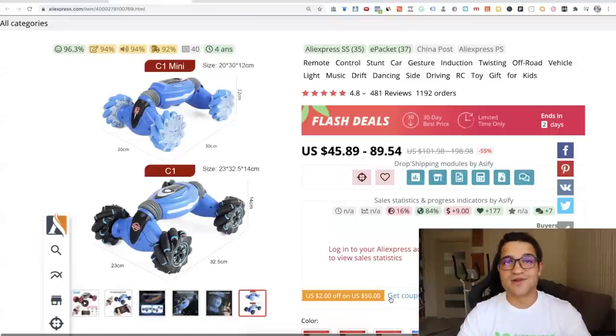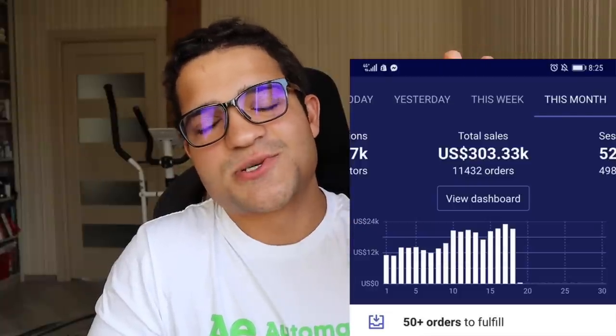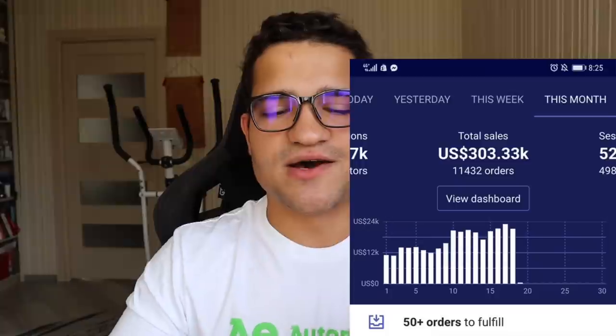That's it for these seven winning products for October 2020 and the next couple of months. If you want to learn how to advertise these products using the strategy that made my student over three hundred thousand dollars on her Shopify store, I made a case study and step-by-step blueprint on it. Check out the video that pops up here — '300K per month Shopify case study and blueprint for Q4 2020 and 2021.' Subscribe, hit the notification bell and like button, and I'll see you in the next video.